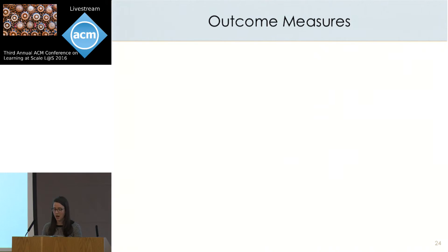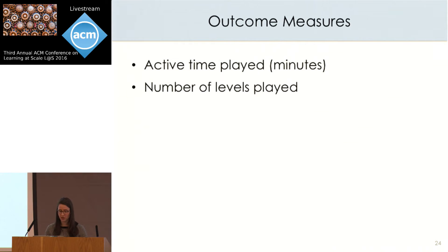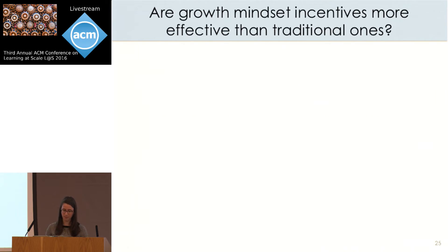We capture a couple of outcome measures in these experiments. First, we look at how long students persist by measuring seconds each student spends actively engaged. We also look at the number of levels played during that time. And to capture strategy use during gameplay, we measure how often students trigger those four Brain Points metrics on average per minute.